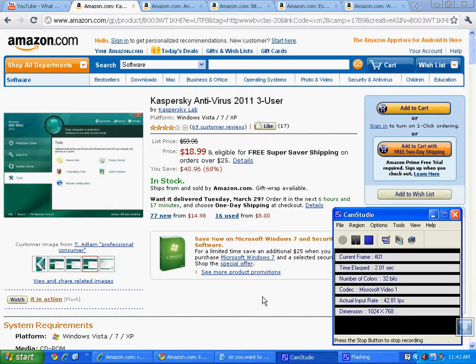Okay, so for video number 10, we're going to discuss something that's probably as volatile a topic as it is a useful one. We're going to discuss what antivirus products to use.